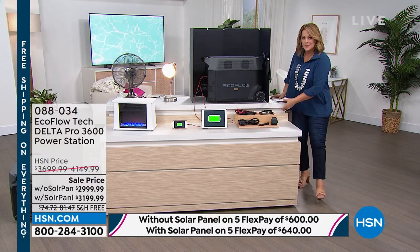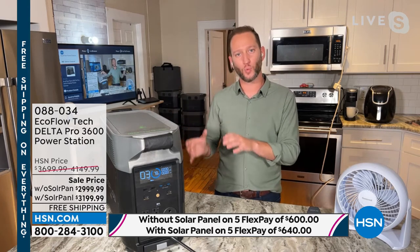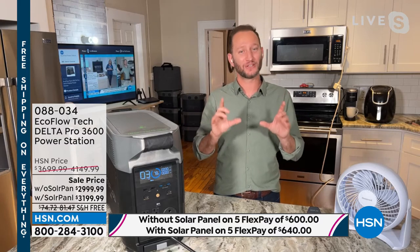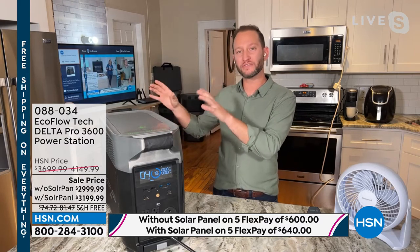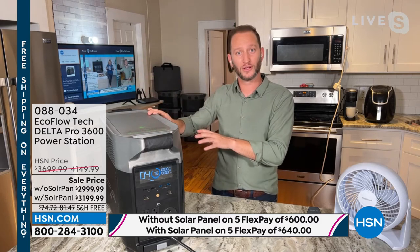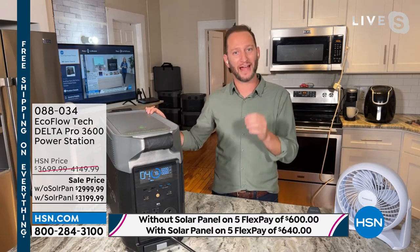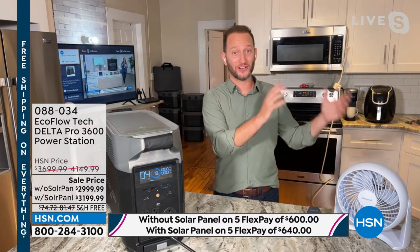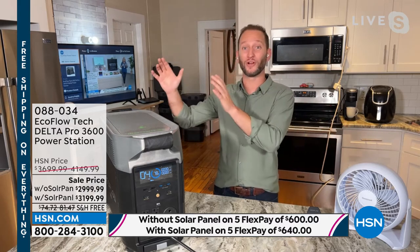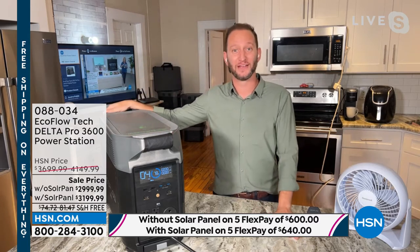Why would people want to pick up an extra battery? It's as simple as: would you like to double the amount of power you have? You've got your Delta Pro getting 40 to 50 hours of refrigerator runtime. Add one extra battery and you're at about 100 hours. Pick up two extra batteries and now you've got 150 hours. You can go from 3,600 watts of power all the way up to over 10,000 watts of power — good luck finding a portable generator like that.